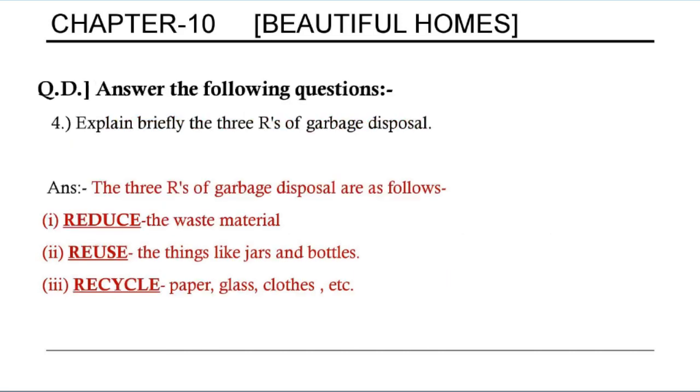Question 4: Explain briefly the three R's of garbage disposal. The three R's of garbage disposal are as follows: first, reduce the waste material; second, reuse things like jars and bottles; third, recycle paper, glass, clothes, etc.